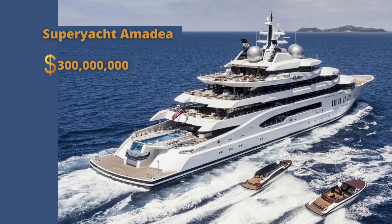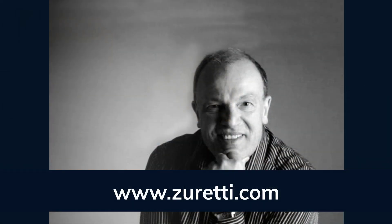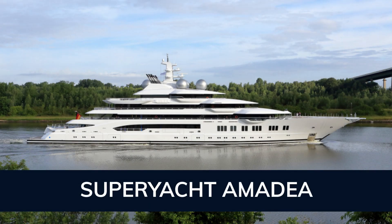Introducing Superyacht Amadea. This 106.1 meter Amadea was built by Lurssen in Germany at their Rendsburg shipyard. Her interior is styled by French design house Zeretti, and she was delivered to her owner in March of 2017.